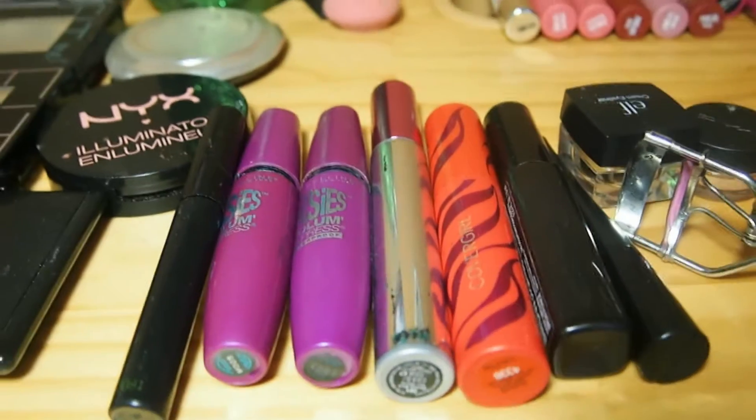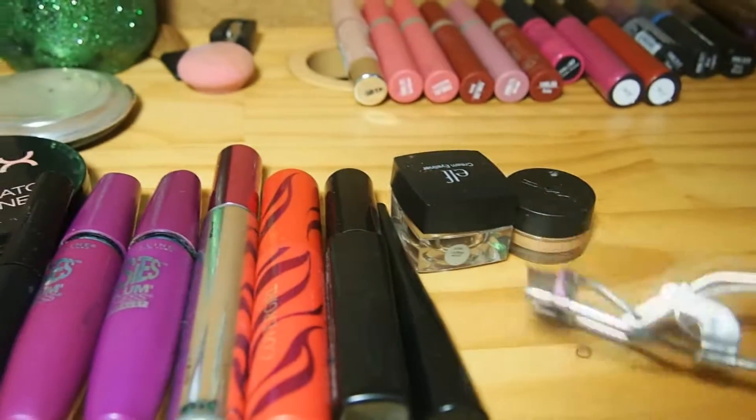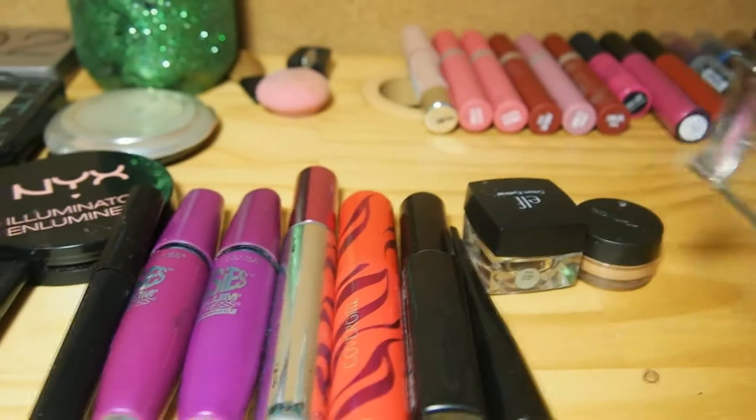I thought I would start off with the simpler things that I can explain for you. So this is my eyelash curler. It is by Clean Color. It is pink. I don't really use it as often as I used to.